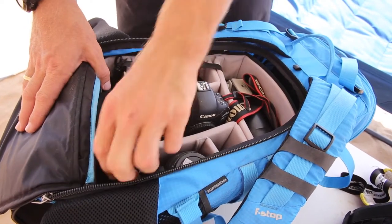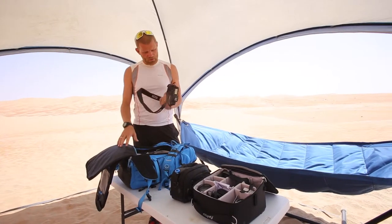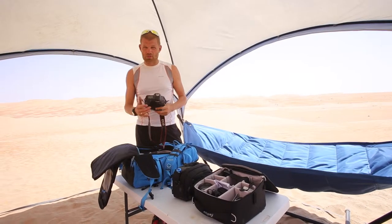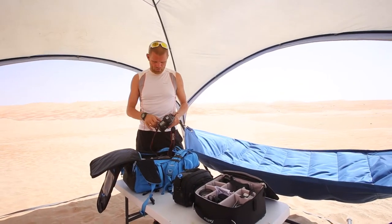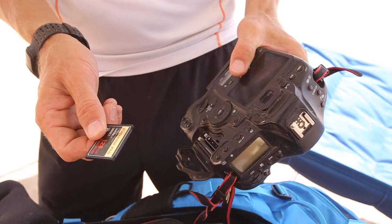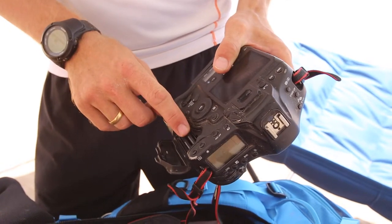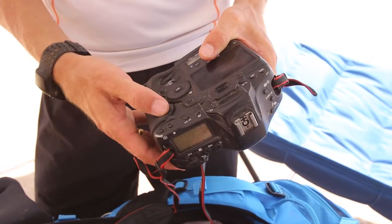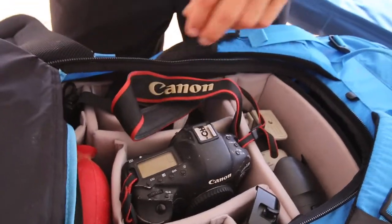I brought lots of spare batteries. I only brought one body with me, which is the Canon 1DX — doing a little bit of landscape photography out here, you can't miss it when you're in the beautiful dunes. Inside the bag there are two slots for CF memory cards — I'm a big fan of SanDisk, so I bought two big ones. I didn't bring any card readers because I didn't want to spend much time downloading cards. That's the camera bag.